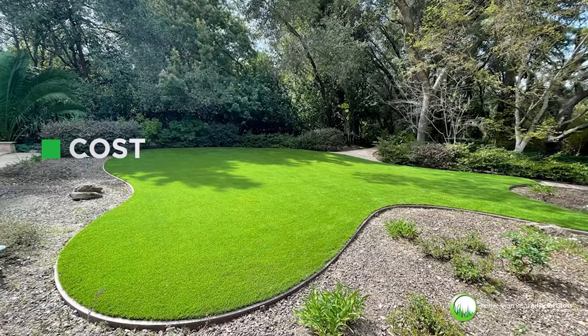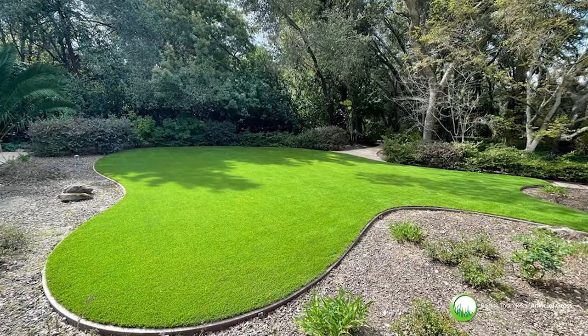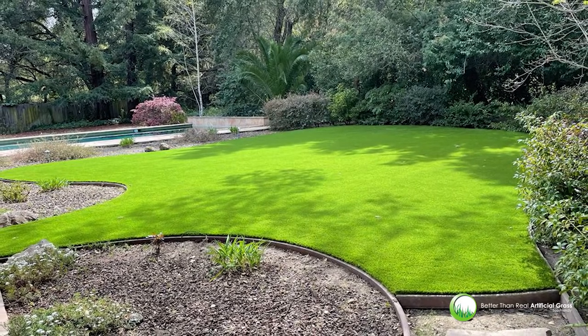Cost can affect how often you need to replace your turf or how much money you spend on maintenance in general with cheaper materials. Once you've done your research and found a turf that meets all of your needs, don't let impatience get the better of you.